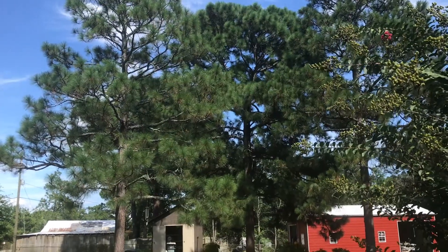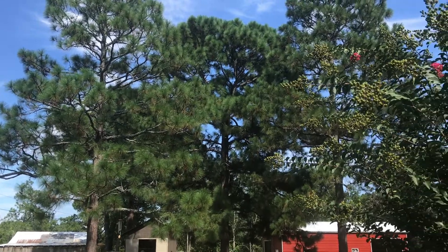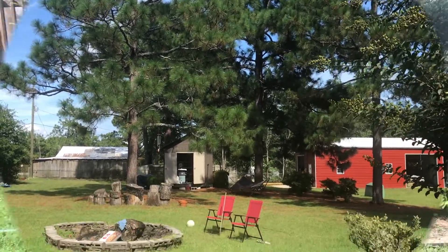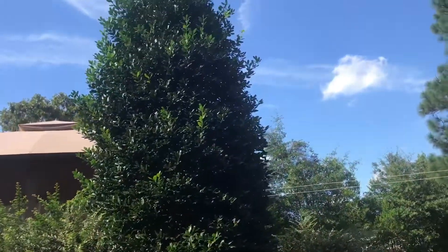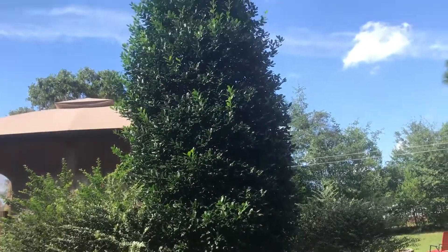I also have these four large longleaf pine trees in my backyard, which are a habitat for woodpeckers. I have this beautiful holly tree. Those trees are all native here to South Carolina.